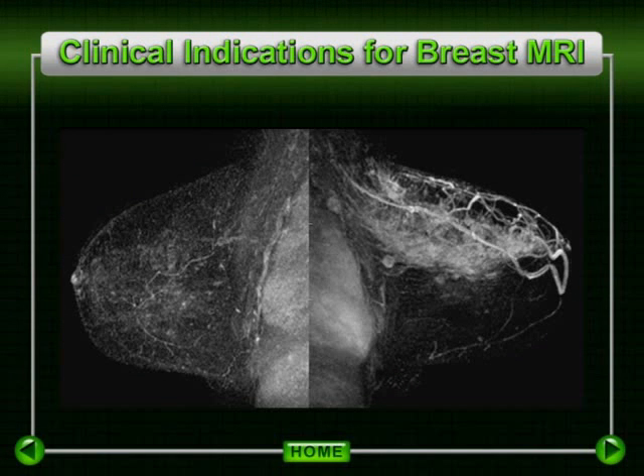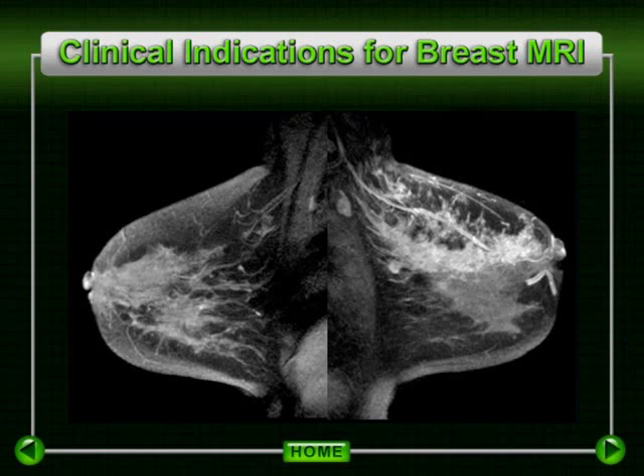As illustrated in this case, this patient presented with a palpable abnormality in the axillary tail, which by ultrasound was felt to be approximately 1.5 centimeters in size, without evidence of additional disease. MRI has dramatically demonstrated significantly more extensive disease than expected by physical exam or more standard imaging techniques.